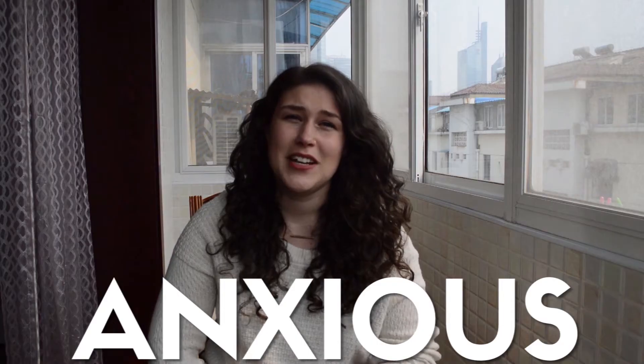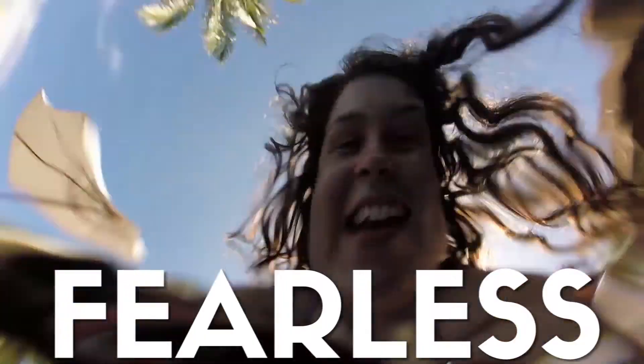Hi guys. I'm not prepared for this at all, but I thought I'd do a what's in my purse video, or what's in my bag, or whatever you want to call it. I was out walking dogs because that's one of the things that I do to make money, and I was just laughing at the contents of my purse, so I thought I'd share it with you.